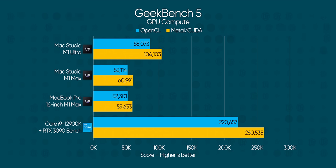Though it does slip when we move to the GPU test, which is obviously not correct. With double the GPU cores, we'd expect a linear improvement unless we're limited somewhere else. But M1 Ultra is only about 60% faster than the M1 Macs here — way behind the RTX 3090.